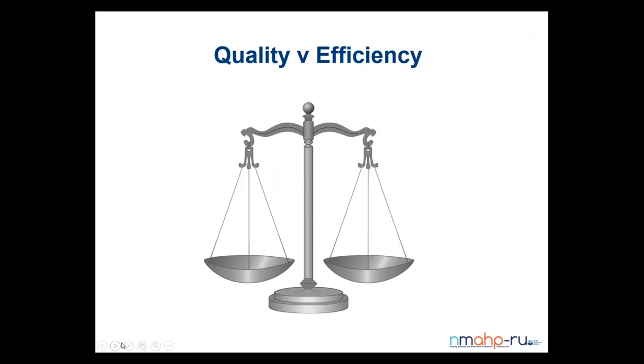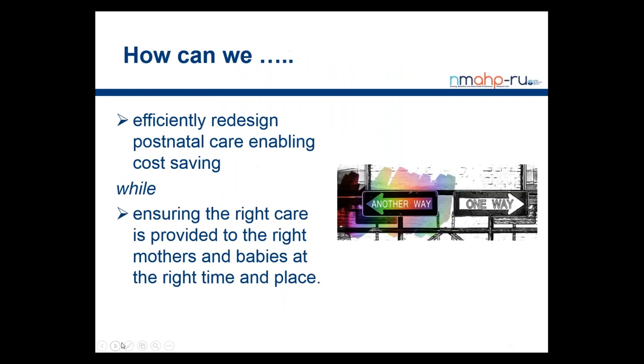So firstly, why was PRAM developed? Maternity services across the UK currently face the twin problems of improving both the quality and efficiency of care, in the context of increased financial pressures as well as increasing demand — through increasing birth rates in some areas and from more women experiencing more complex pregnancies. The challenge for maternity service managers and clinicians is to determine which aspects of maternity services can be safely reconfigured or reduced to enable required cost savings without compromising safety and quality of care. We wanted to address the question: how can postnatal care be efficiently redesigned, enabling cost savings while ensuring that the right care is provided to the right mothers and babies at the right time and place?